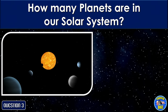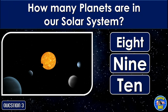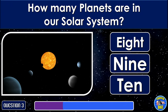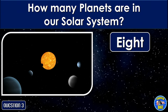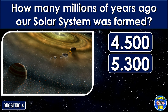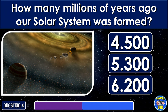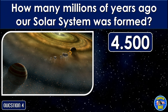How many planets are in our solar system? 8. How many millions of years ago was our solar system formed? 4.